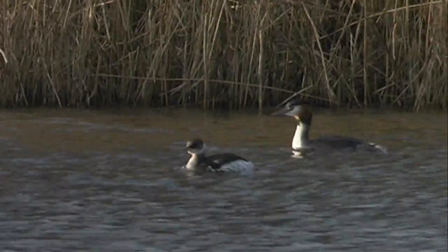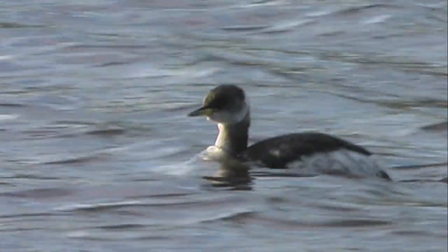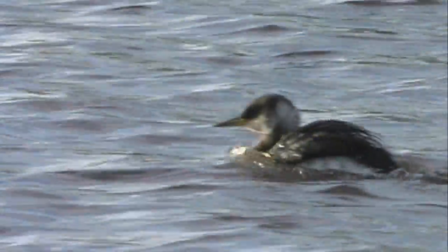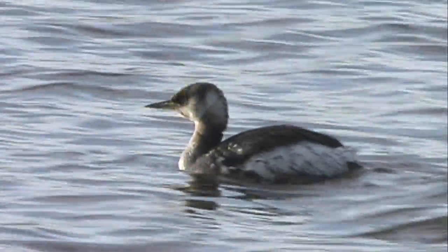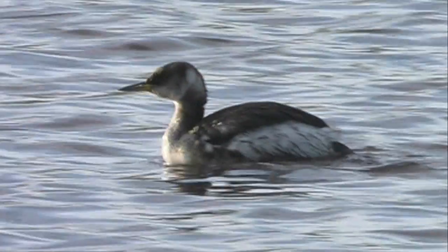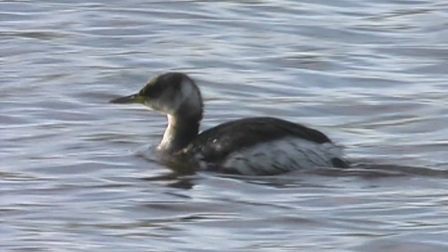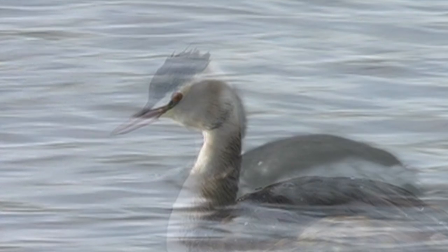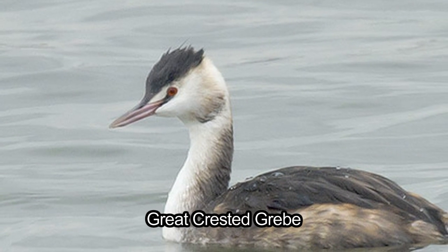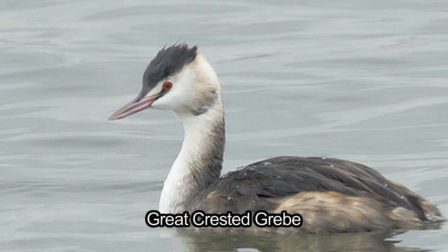Both these species are likely to be encountered offshore on salt water in the winter. Both species retain a black crown in winter, but in red-necked grebe this black extends down and includes the eye. In great crested grebe, however, the eye is clearly and obviously isolated from the crown, but joined to the beak by a characteristic dark line.